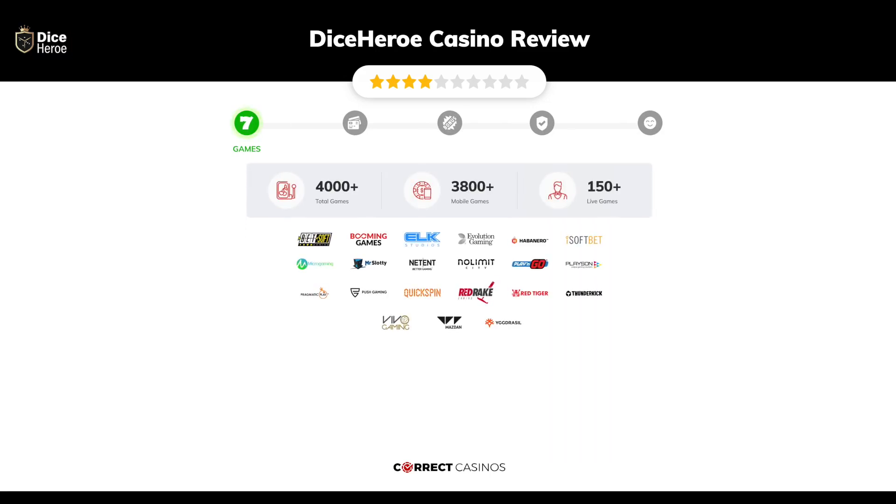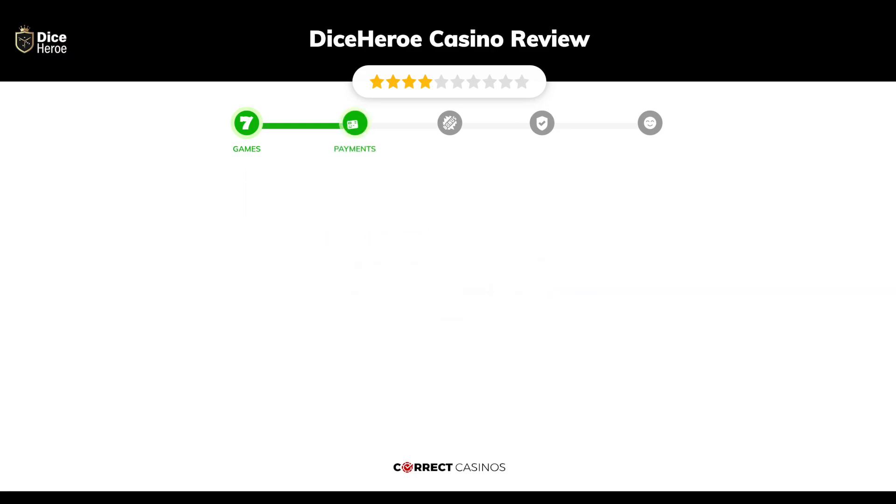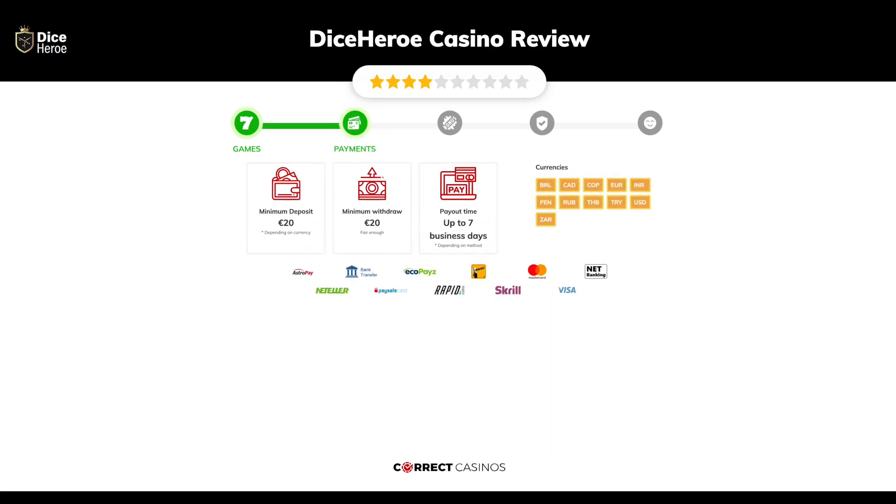Dice Hero Casino offers over 4,000 slots and more than 150 table games. You will find titles from top software providers like Betsoft Gaming, Booming Games, Elk Studios, Evolution Gaming, Habanero, and others.